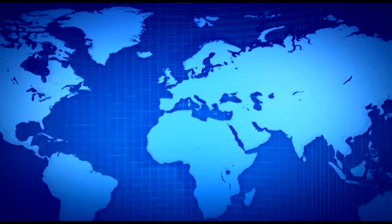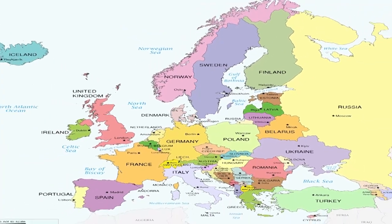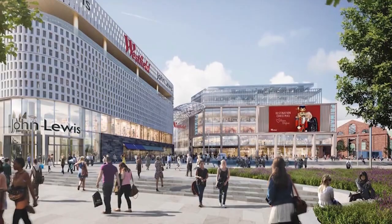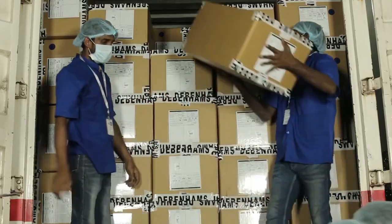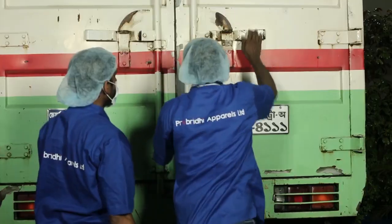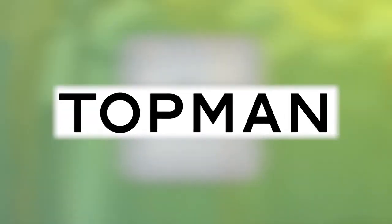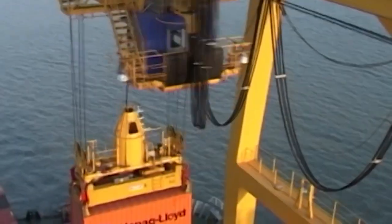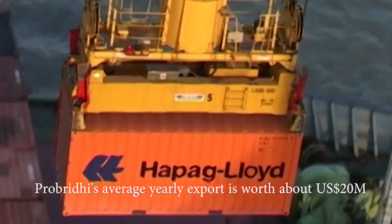ProBritthi mainly exports to markets in Europe. Considered country-wise, the UK and Germany have been at the top of the list ever since. The clientele portfolio of ProBritthi is studded with globally reputed names like M&S, Okaidi, Jules, Orsay, Rakemans, River Island, and Topman. The average yearly export of ProBritthi has been worth about 20 million US dollars successively.